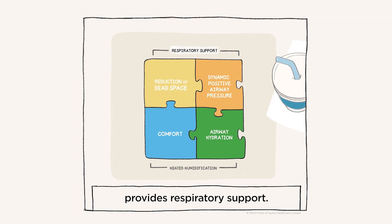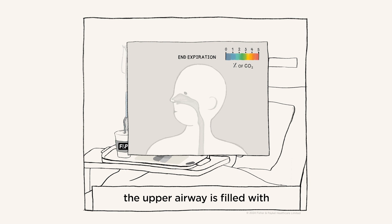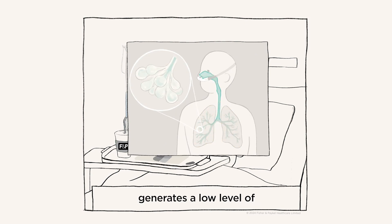The combination of dead space clearance and pressure provides respiratory support. During normal breathing, the upper airway is filled with carbon dioxide-rich gas at the end of expiration, which is then rebreathed. In comparison, on NHF the upper airway is cleared with a continuous flow of fresh gas, which reduces re-breathing of CO2 and improves gas exchange.